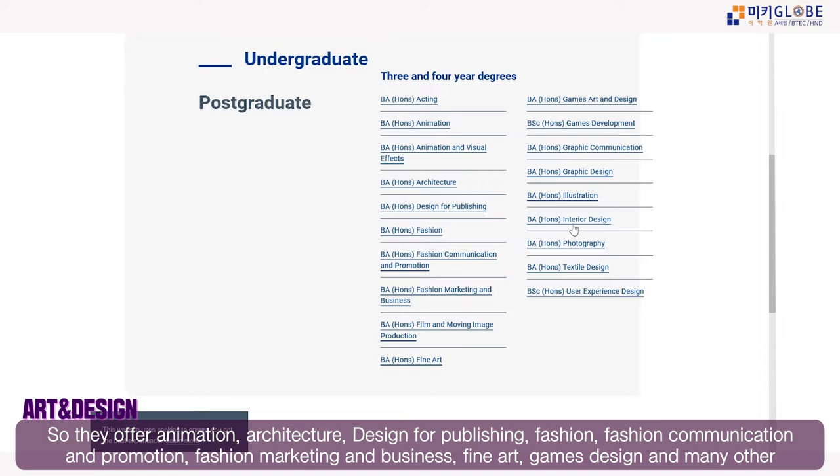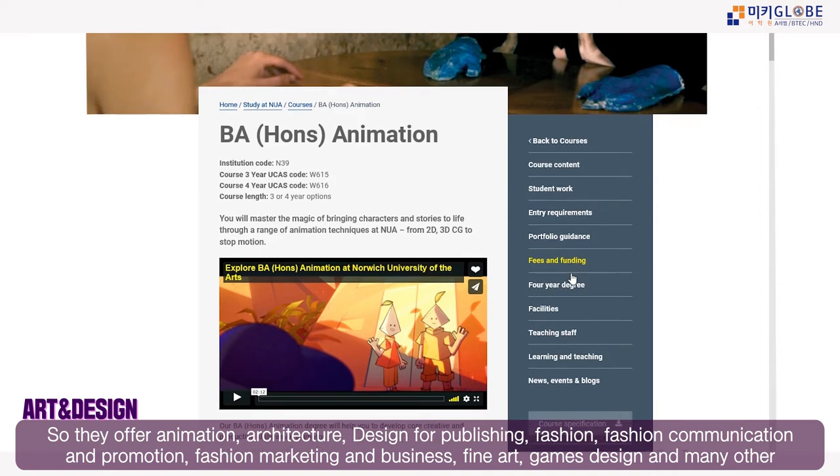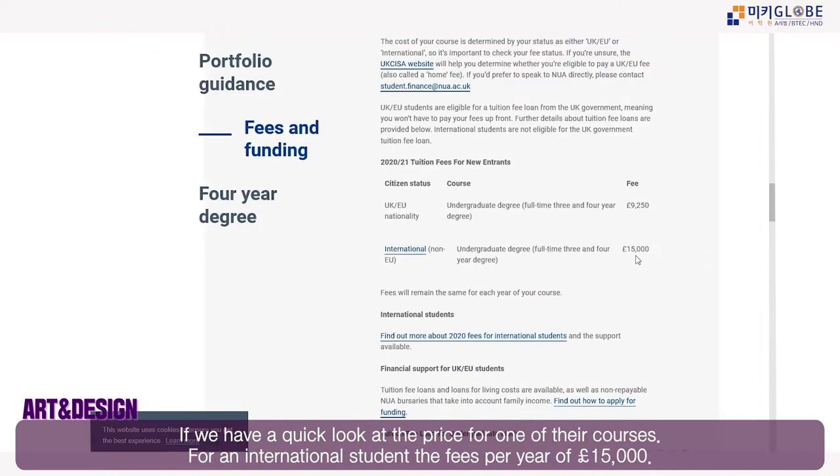Norwich University of the Arts offers courses in animation and visual effects, architecture, design for publishing, fashion, fashion communication and promotion, textile design, user experience design, graphic design, and illustration, among many others.